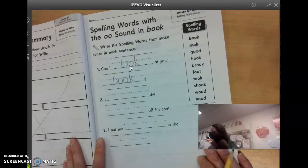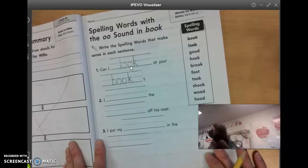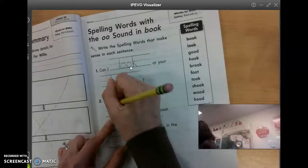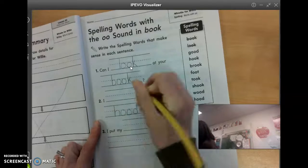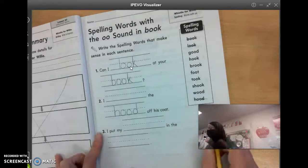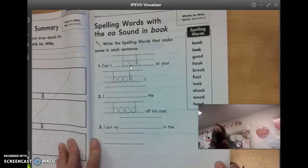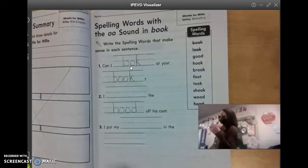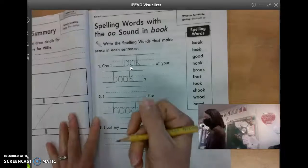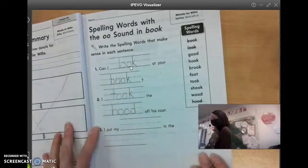Number two, I blank the blank off his coat. Think of what on our spelling words is something that is on a coat. Amelia? I blank the hood off his coat. So the hood definitely goes on the second line. What goes on the first line? Helen? I took — I took the hood off his coat. Do you know how some coats and jackets, the hood will like zip or snap off? So that's probably what they're talking about.